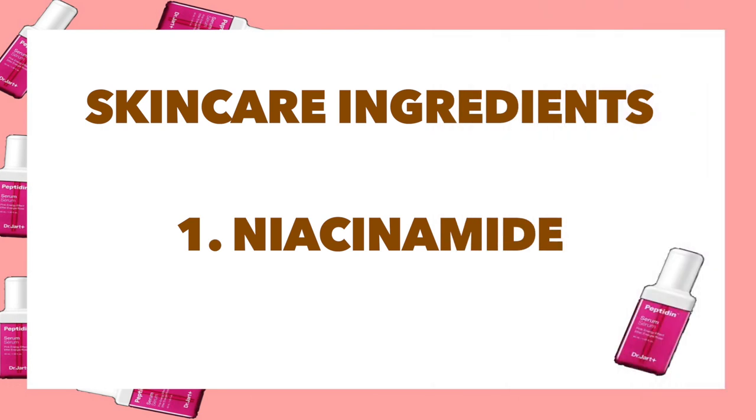The first ingredient is niacinamide. Niacinamide is basically another word for vitamin B3. It helps with enlarged pores, creates a smoother complexion, and minimizes pore size. Vitamin B3 also helps strengthen your skin barrier, protecting it from wrinkles and fine lines.